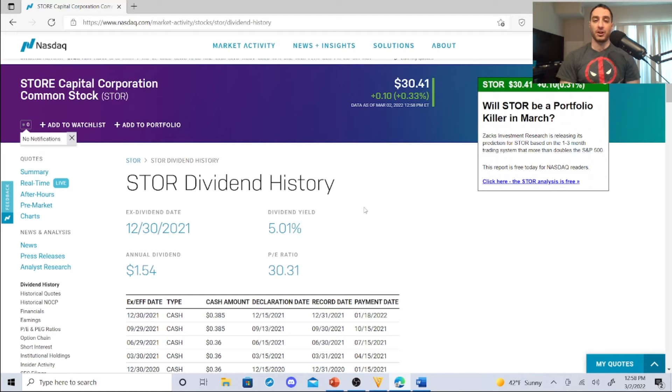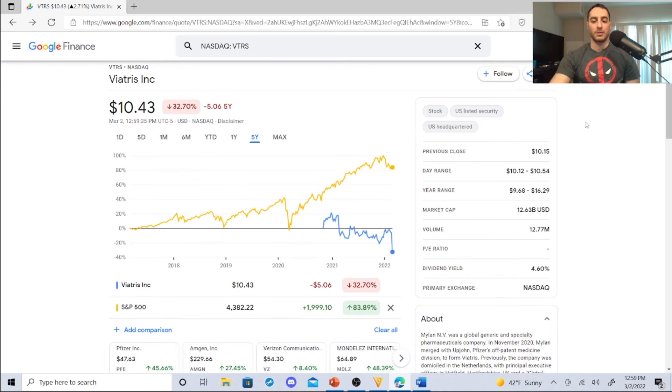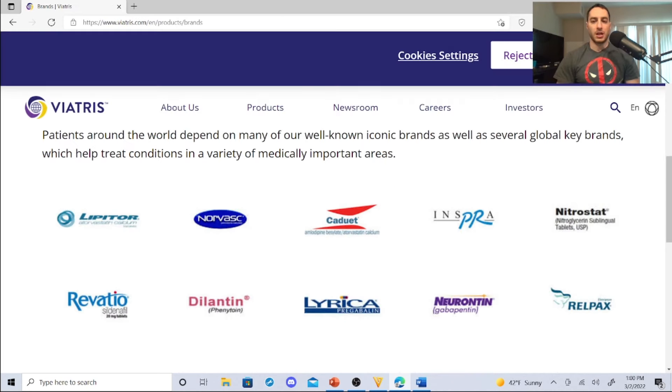That stock is Viatris, ticker VTRS, sitting at $10.43. This is a pharmaceutical company — the spin-off with Pfizer. Previous close was $10.15, day range $10.12 to $10.54, year range $9.68 to $16.29, market cap of $12.63 billion, volume 12.77 million. The dividend yield is 4.60%. Let me go over some of the brands they carry and why I'm buying them.